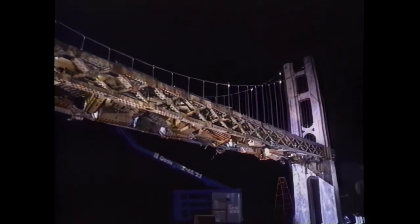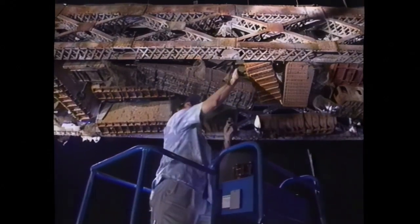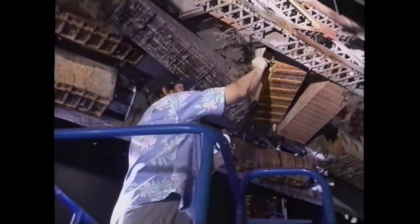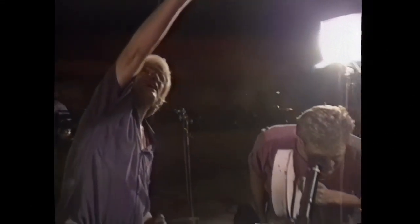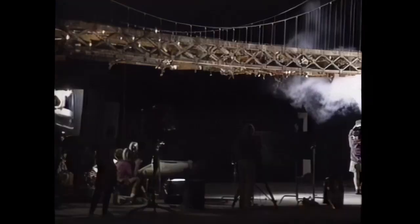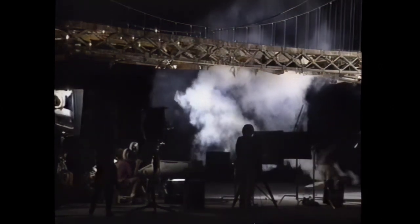Pyrotechnician Joe Viscosil rigs the bridge with black powder and gasoline bombs designed to destroy the miniature in a fiery inferno. To truly impress the audience with the power of the blast, it will be photographed with a camera capable of shooting at high speeds. The frame rate — that is, how many frames a second the cameras will run — is 120 frames a second, five times normal speed.